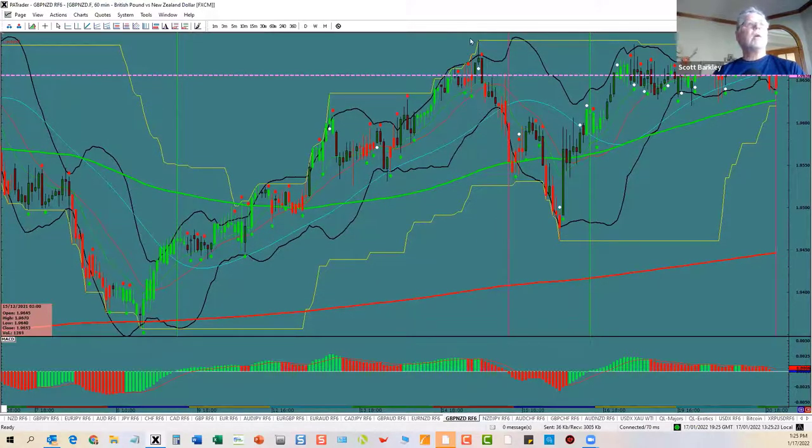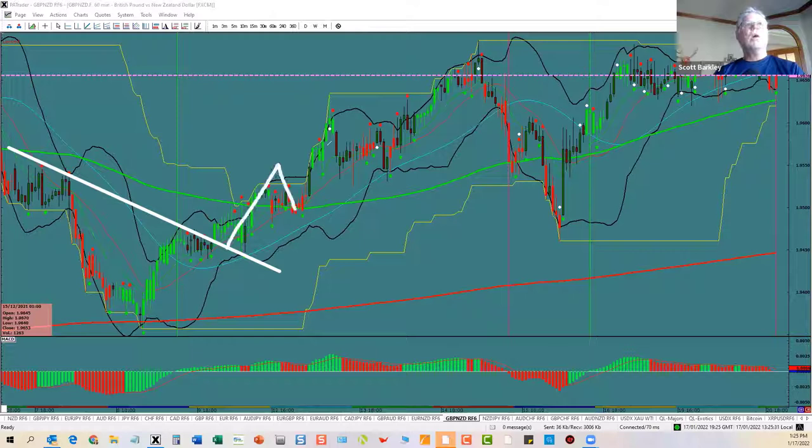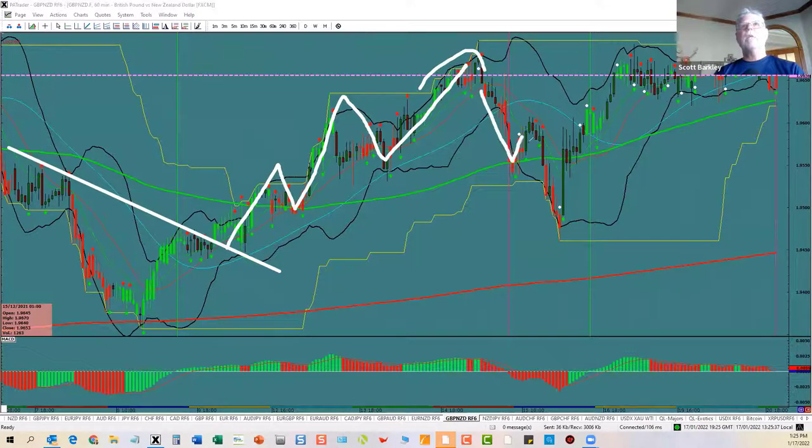This part comes off the bottom here — so that's the last of the down move. The first wave starts here. You got a one, a two, a three, a four, and a five wave to the top. See that? Makes it turn. A, B, C. One, two, three, four, five — over and over and over again, the market's going to do this.